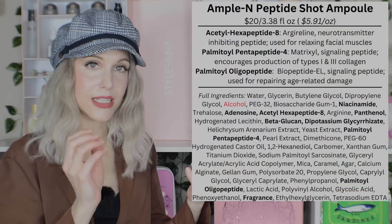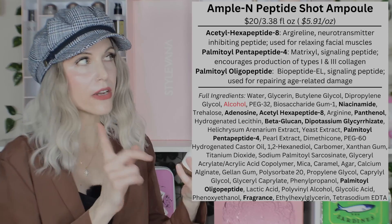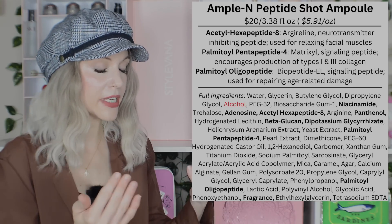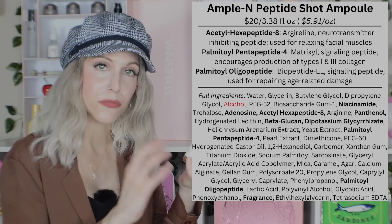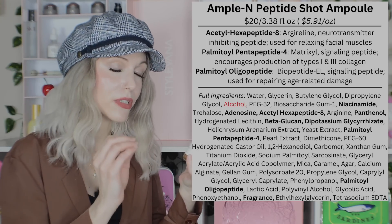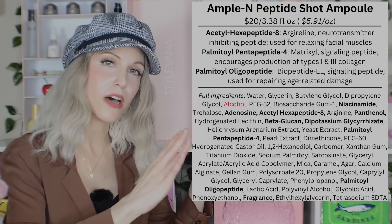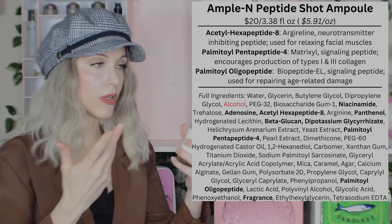Let's get into talking about these Korean peptide serums. I want to start with a product that isn't actually my favorite, but it lays a good groundwork — the Ample N Peptide Shot Ampoule. It's the only product in this video that contains fragrance as well as alcohol, although they do have a 2X version without those ingredients. In terms of price per ounce, this is the most affordable option at $5.91 per ounce. It has a total of three peptides.